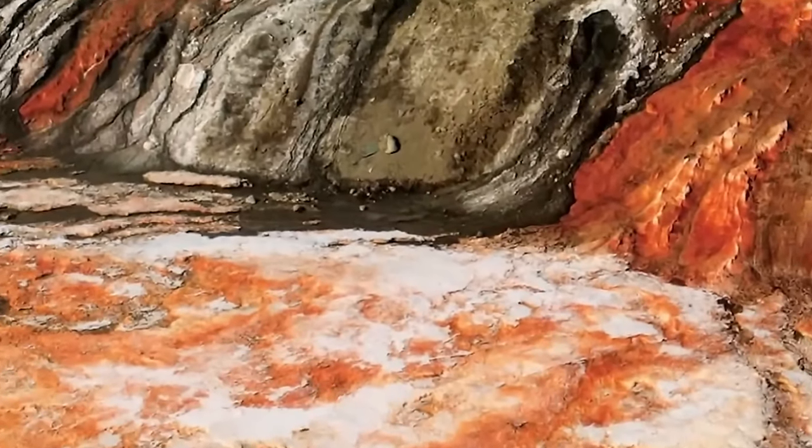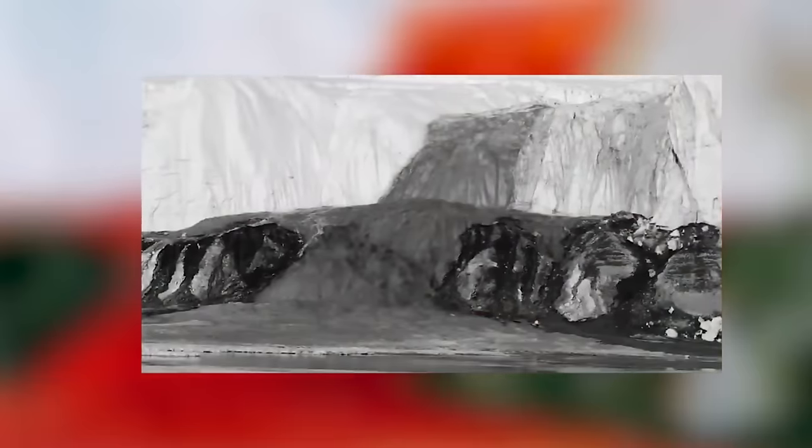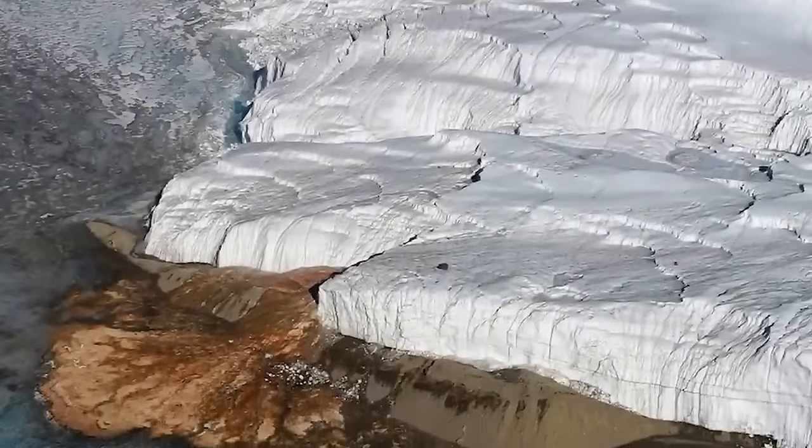Next up we have Blood Falls. The red waters are rich in iron, but they don't actually turn red until they come into contact with the air. It's a mix of iron oxides and hydroxides along with high salt content, chlorine, and magnesium that give the river flow its yellow, orange, and reddish coloring. Super creepy, but also super cool.